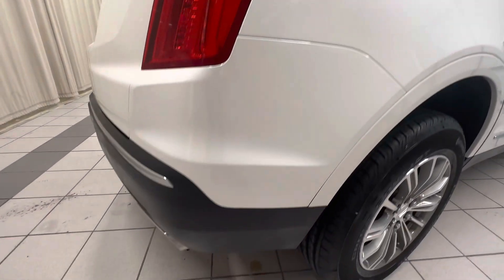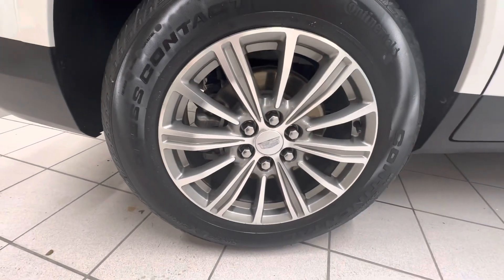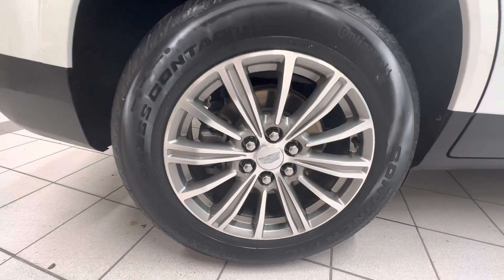Down in this fender looks good. Go ahead and look at this rim here. This rim looks good — no road rash, chips, or anything.